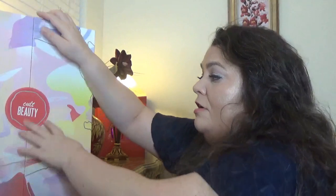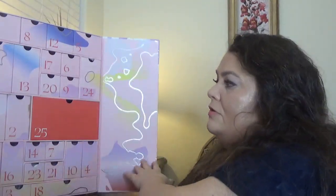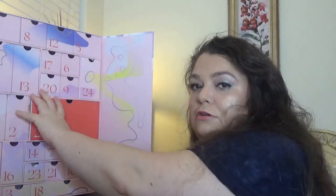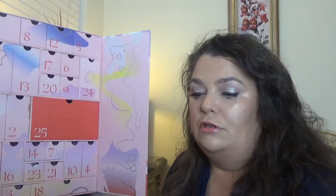It's still beautiful — that doesn't mean it's less enjoyable. Let's see what we have in this one. Here is the calendar inside. It comes with drawers, and we have a big one here for the 25th, Christmas Day. As I read on their website, there are 37 products in here, 30 of them full size.